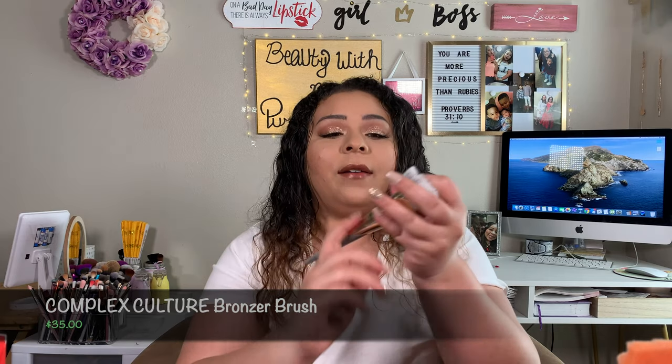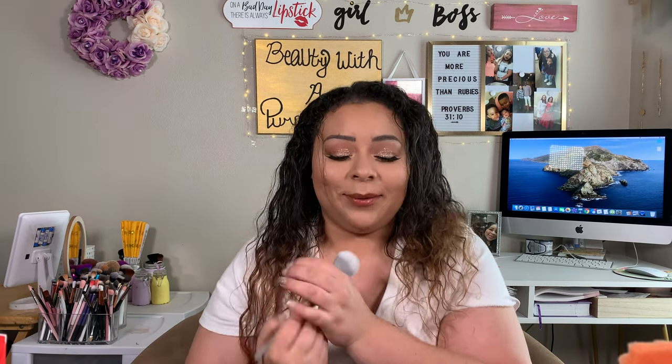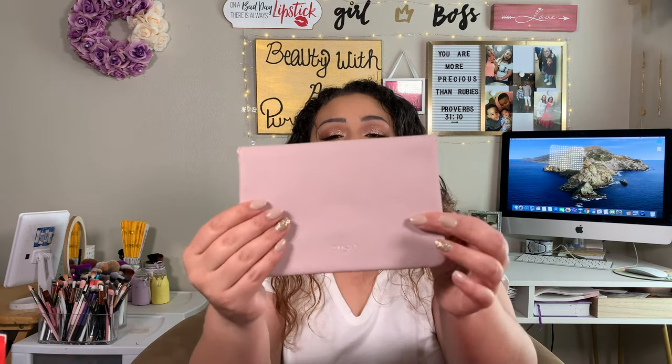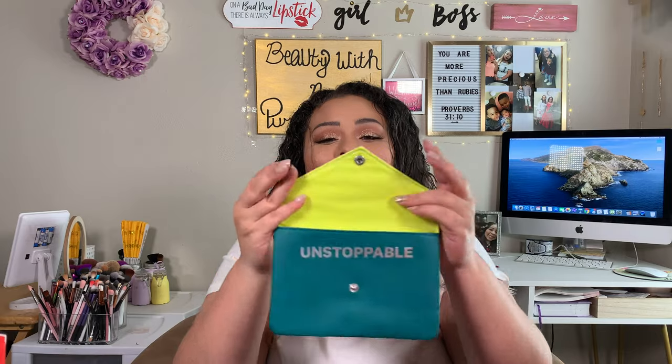I also got an extra gift — a seventh product — also from Complex Culture: their Bronzer Brush, which retails for $35. I don't have a description since it wasn't on the sheet, but it feels super soft and I think it's really going to be perfect for bronzer because of the way it's shaped. And my bag this month looks like a little clutch — it's super cute. Underneath it just says 'Unstoppable.' I'm actually going to stick my clips in here.